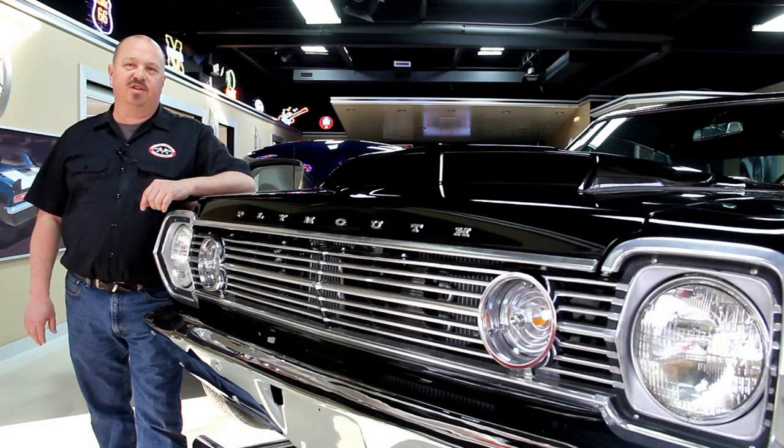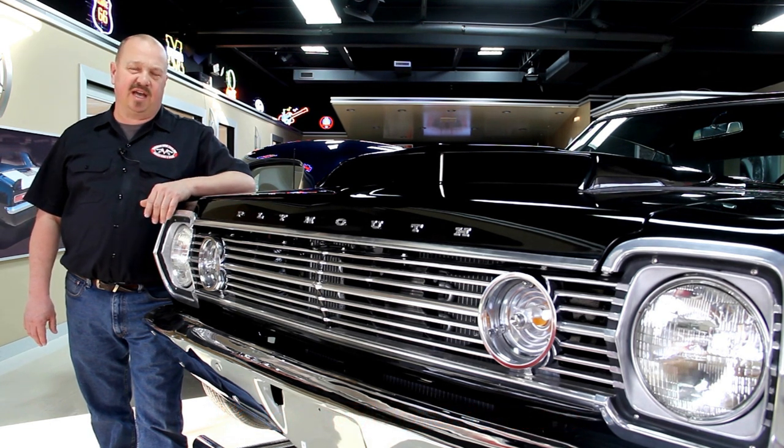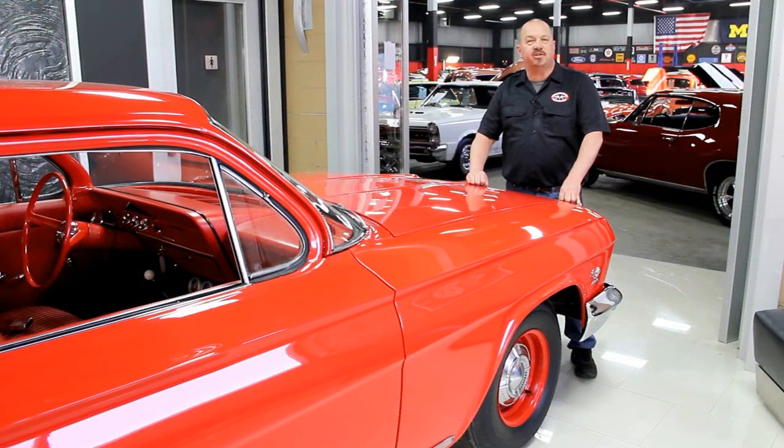If you've caught us on eBay and you're looking for pricing on our cars, go to our website at VanguardMotorSales.com. All the prices for our cars are there, and it's also the reserve price on eBay — exact same price. Or you can just call Tom at 248-974-9513.